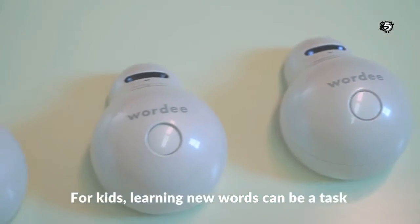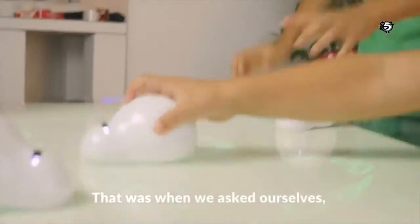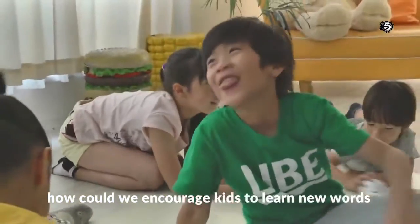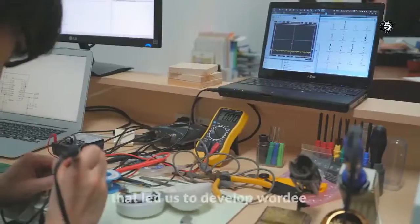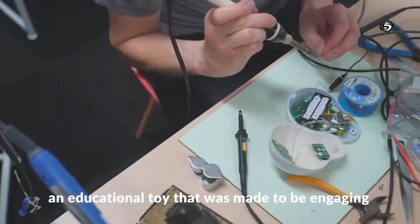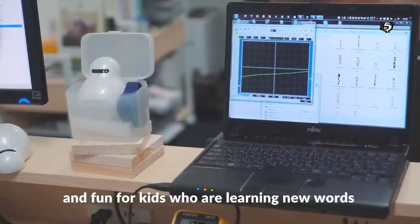For kids, learning new words can be a task which is boring and not fun. That was when we asked ourselves: how could we encourage kids to learn new words in a more fun and interactive way? That led us to develop Wordy, an educational toy that was made to be engaging and fun for kids who are learning new words.